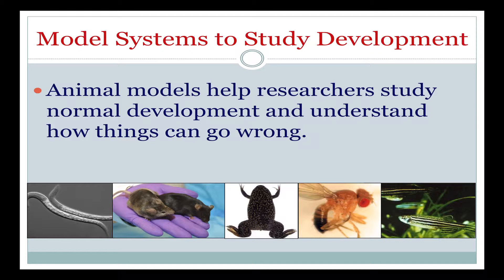One way to do that is to use model systems to study development. By model systems, I mean organisms other than humans. It's hard to study human embryology — we do it, but it has its own difficulties. There are other kinds of model organisms that can help us understand development in a way that is applicable to humans, but allows us to get much more understanding of the way that organs form.